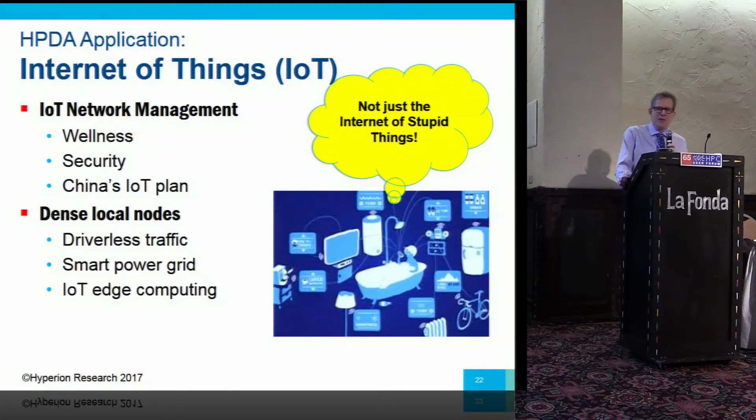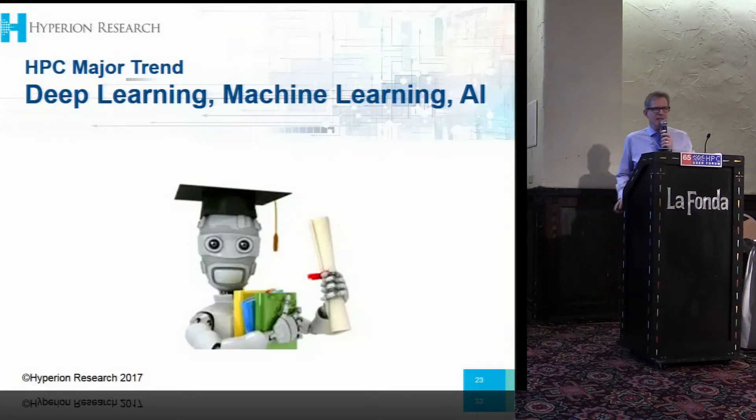Internet of Things is another area. There are roles for HPC we see there in talking with governments about their plans. One is network wellness management and security. China's IoT plan going out to 2030 is already based on HPC. There are also dense local nodes for traffic and power management, and a role in edge computing — most edge computing won't need HPC, but when you have all those sensors, some applications will require processing data locally rather than moving it.